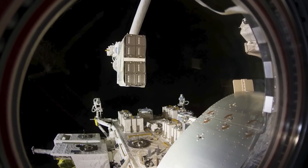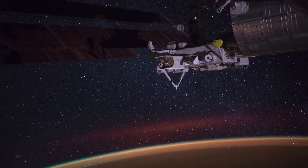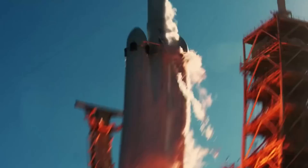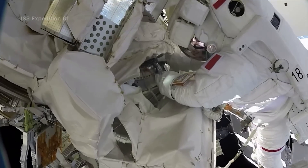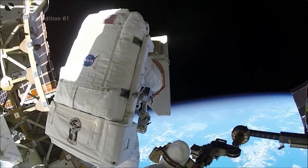After integration on Earth, the PPE and HALO are targeted to launch together no earlier than May 2024 on a Falcon Heavy rocket from Launch Complex 39A at NASA's Kennedy Space Center in Florida. The total cost to NASA is approximately $331.8 million, including the launch service and other mission-related costs. Assuming everything stays on schedule, some of the first core segments of this lunar station will be orbiting the moon over a year from now.